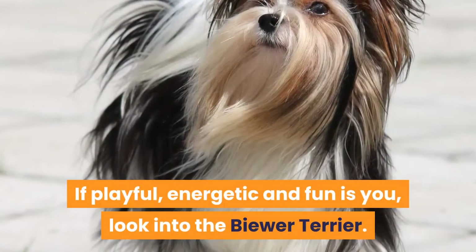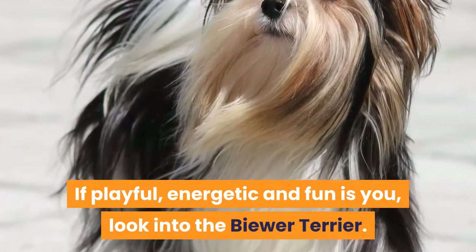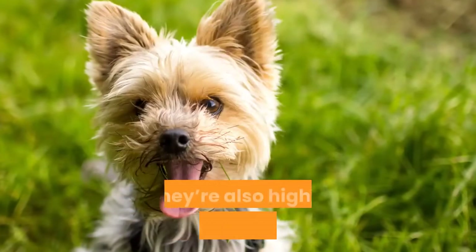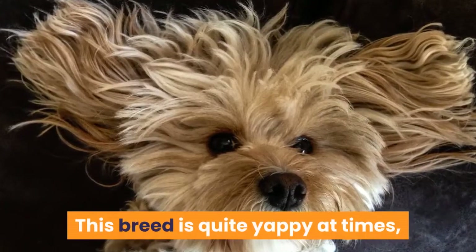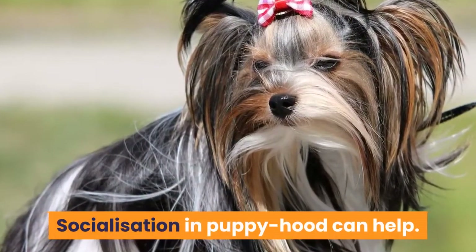11. Biewer Terrier. If playful, energetic, and fun describes you, look into the Biewer Terrier. Pronounced 'beaver,' this cute breed of dogs is suited to those without backyards — great for apartments. They're also highly adaptable to most living situations, benefiting those who move between apartments. This breed is quite yappy at times, especially with strangers lurking about. Socialization in puppyhood can help.